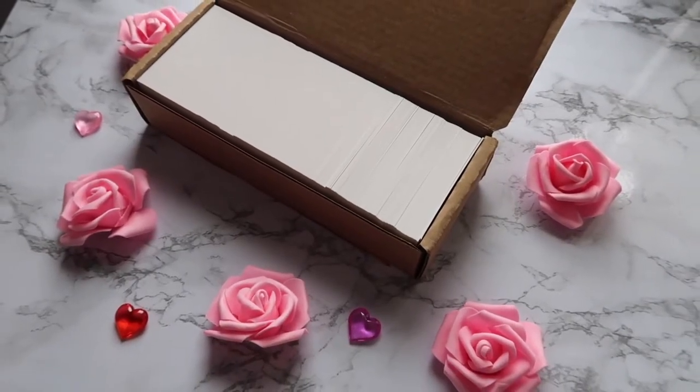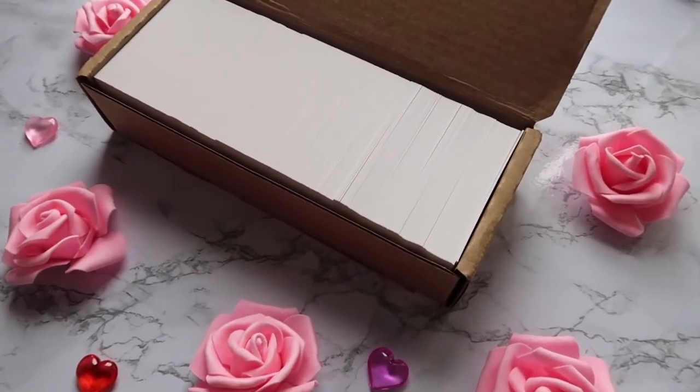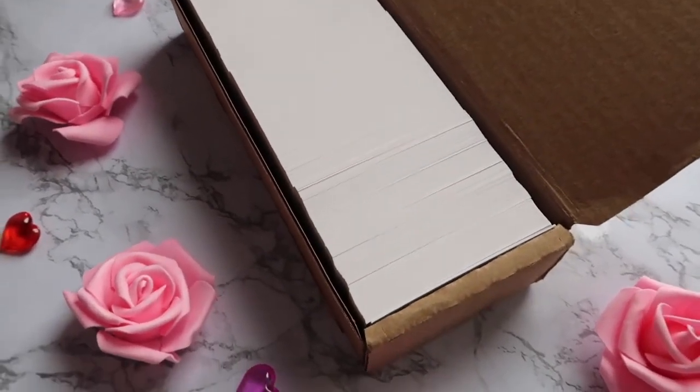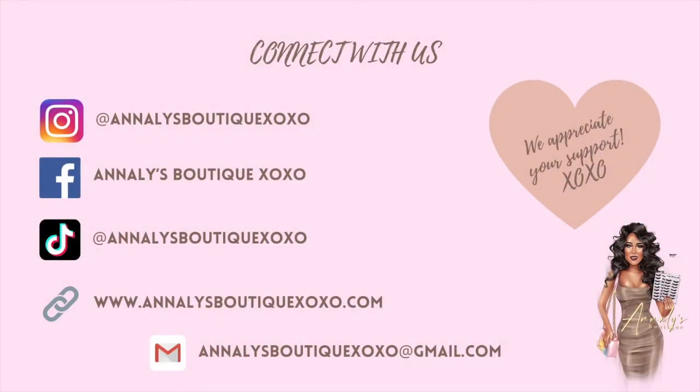That concludes today's video. If you would like to support my small business, the link to my shop will be listed down below. You can also find all of my social media account links in the description box. Thank you so much for watching!